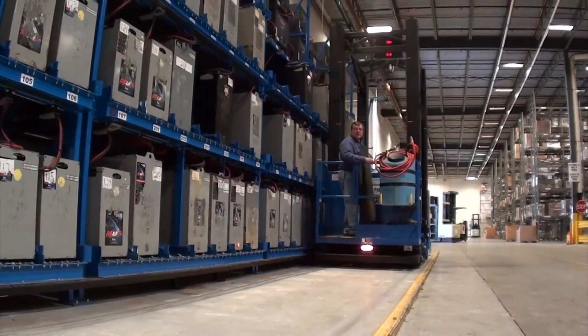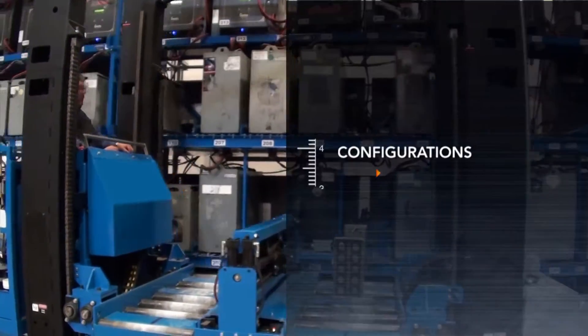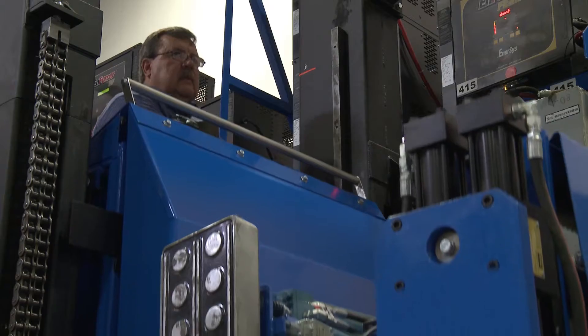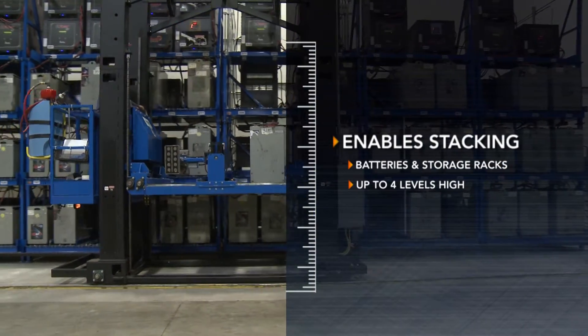The PCHE battery changer was designed to meet your most demanding applications. It is available in many useful configurations from one to four meters of lift height. This high quality and economical system allows you to stack batteries and storage racks up to four levels high, maximizing your floor space.